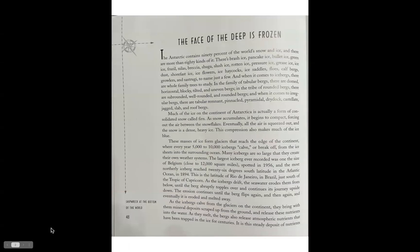The chapter is called 'The Face of the Deep Is Frozen.' The Antarctic contains 90 percent of the world's snow and ice, and there are more than 80 kinds of it. There's brash ice, pancake ice, bullet ice, green ice, frazil, nilas, grease ice, slush ice, rotten ice, pressure ice, ice dust, shore-fast ice, ice flowers, and ice haycocks, to name just a few.